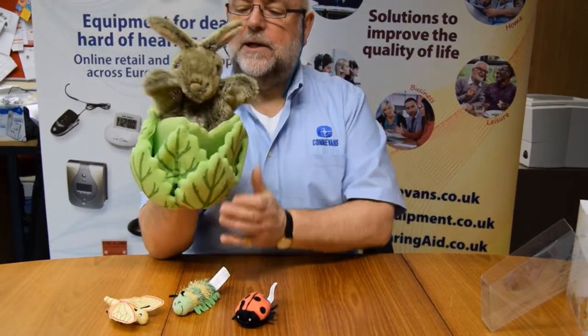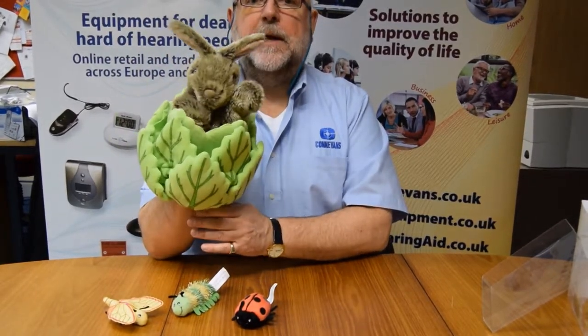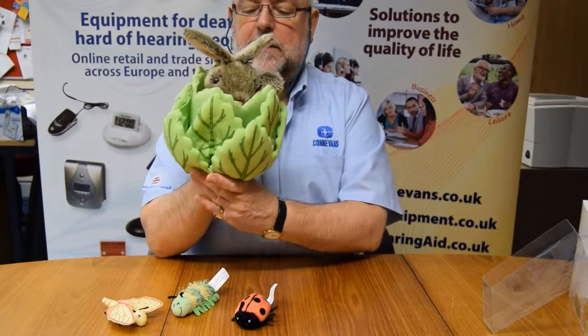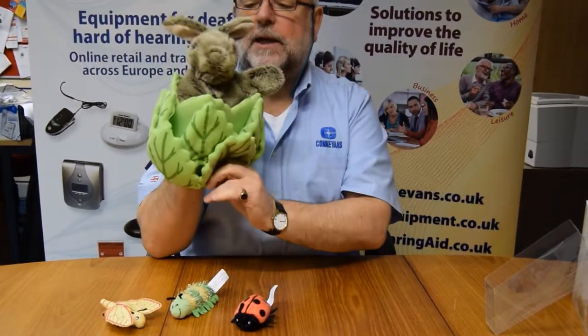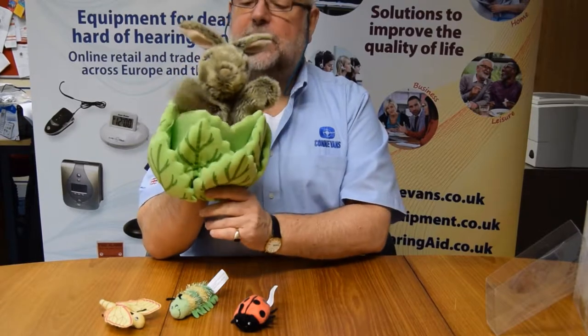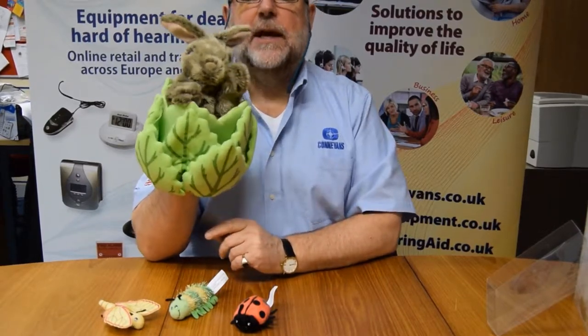Ladies and gentlemen, this is a Puppet Company Hideaway Puppet. It's fantastic. You're nice, aren't you? So on our website there's lots of others — there's about eight or nine in the range.